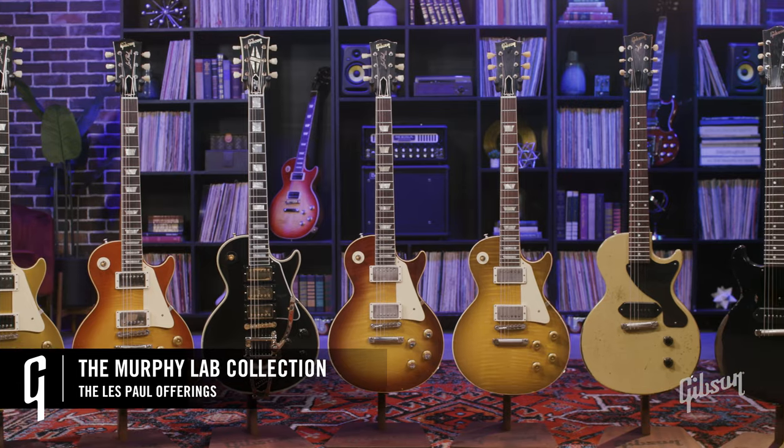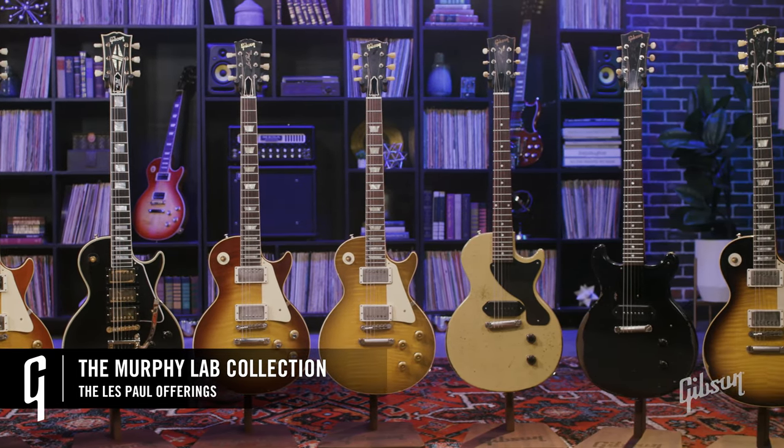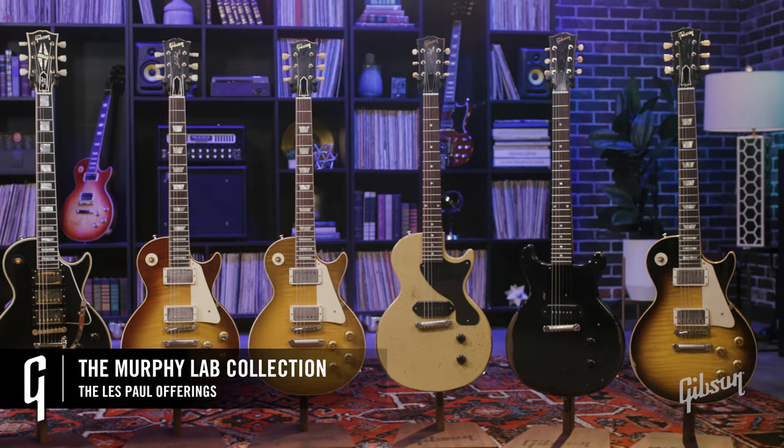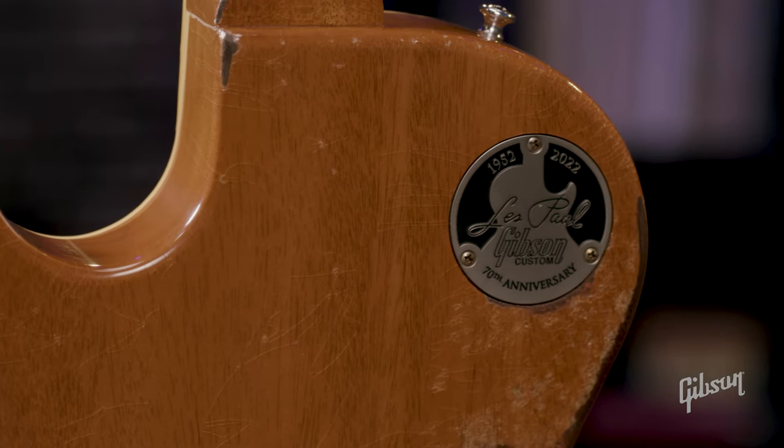Les Paul — a must-have for any guitar player. One could not simply rock without it. The Les Paul model debuted in 1952, humbuckers emerging in 1957, instruments featuring mahogany bodies, set necks, and a whole lot of tone. With the help of legendary guitarist and inventor Les Paul himself, who was also responsible for creating multi-track recording, Gibson's creation would end up changing the world of music forever.